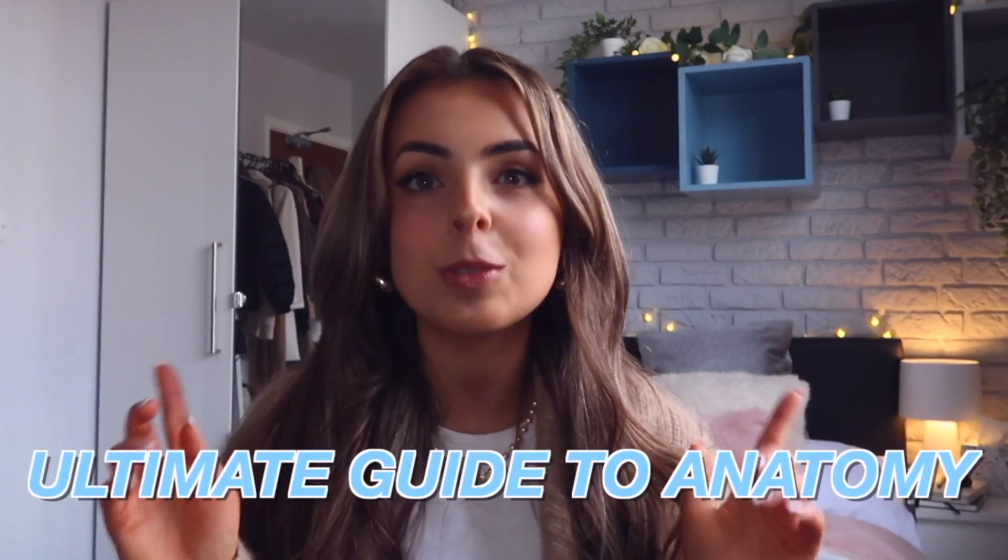Hello, and welcome back to my channel. For today's video I've put together the ultimate guide to anatomy. When I first started medical school I genuinely hated anatomy — I found it so hard and didn't think I would be able to get through it. However, two years on, I have learned so many tips and found so many resources that completely changed how I learn anatomy.